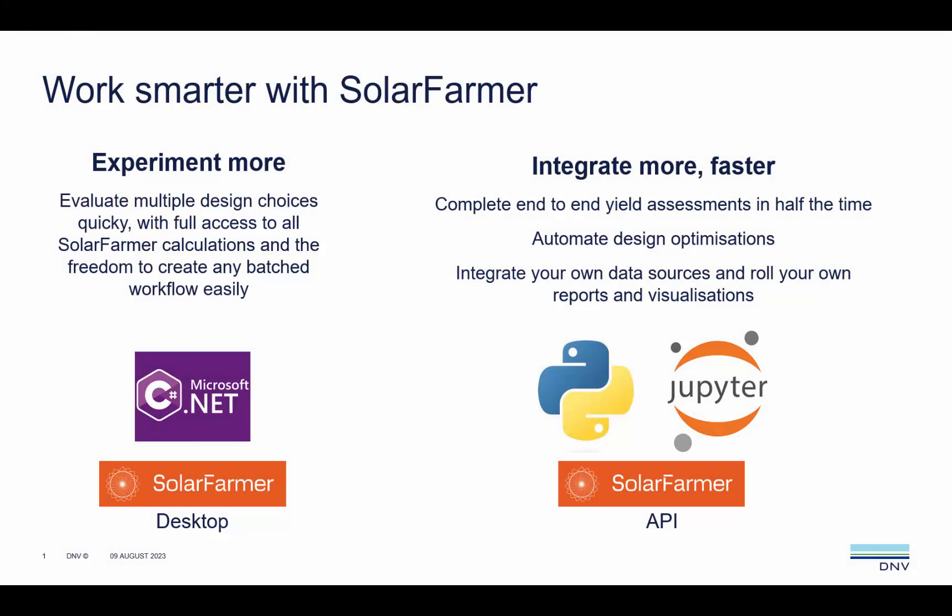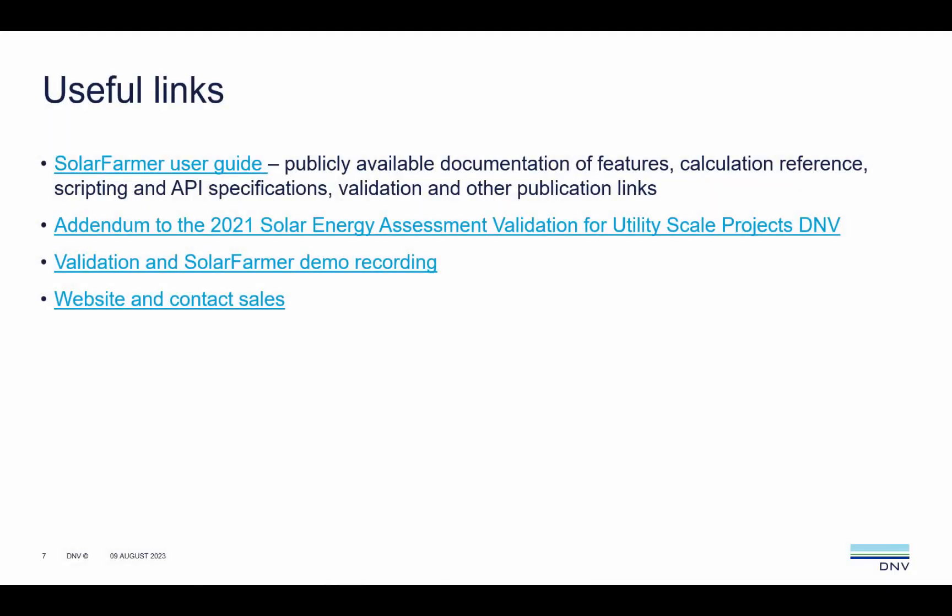But the automation potential doesn't stop there. By interacting with Solar Farmer's API directly from a Python environment, such as a Jupyter notebook, you can schedule the calculation of all your layouts in parallel. Solar Farmer has been designed from the very outset with a vision to provide a scalable, accurate solution to accelerate solar PV installation rates. Get the right numbers, more quickly, and design better projects. Start using Solar Farmer today.